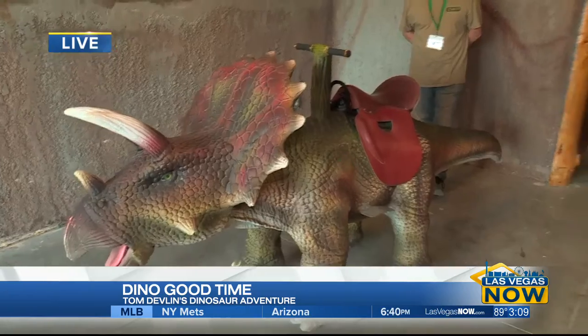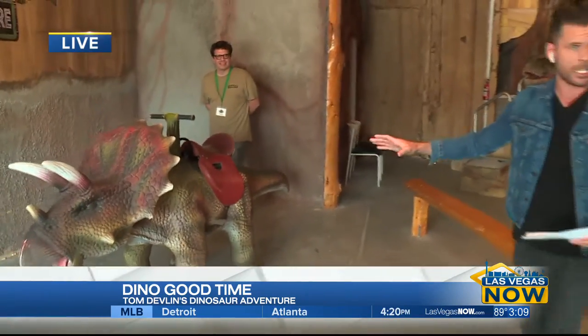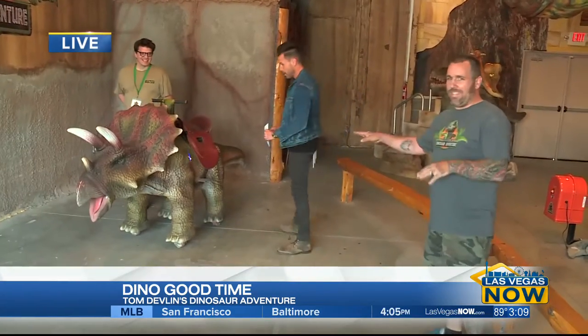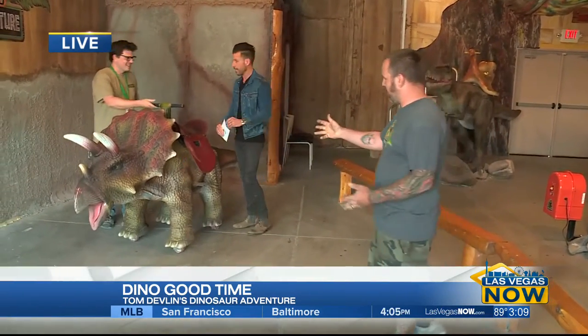Actually, when it comes to the triceratops — largest head out of all the dinosaurs. Can I ride her? You may ride her. Sophie is only nine months old, but you can see she ages really quickly.